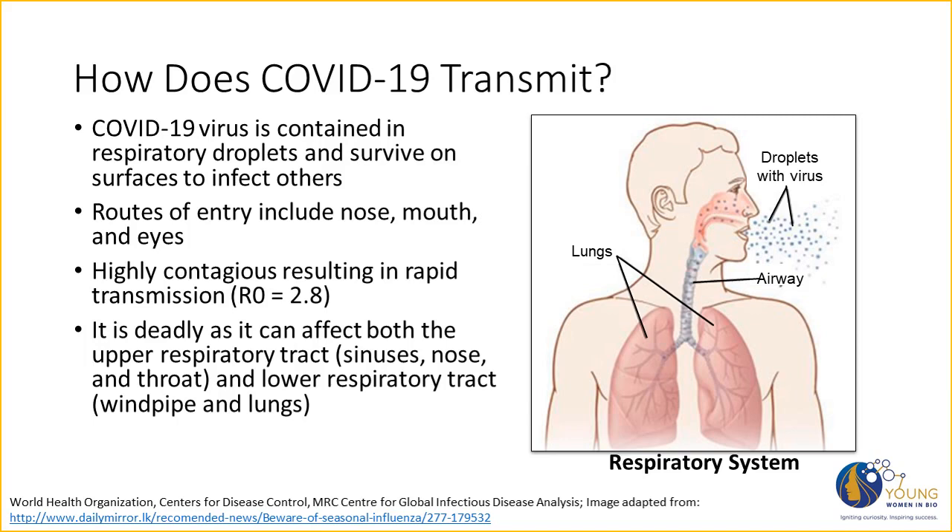You can learn more about ways to protect yourself in the module on safe hygiene practices in the era of COVID-19. COVID-19 is highly contagious — in fact, more contagious than the flu — with an R0 value of 2.8. R0 is a measurement of how many people an infected individual will transmit the disease to. So for COVID-19, one infected person can pass the disease to almost 3 people. You can learn more about R0 in the epidemiology module.